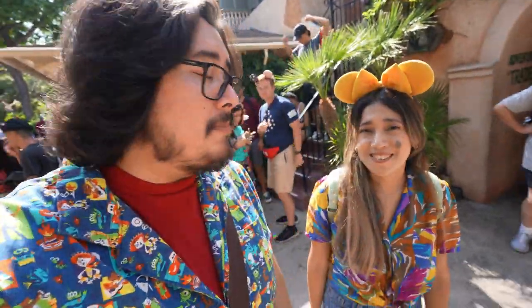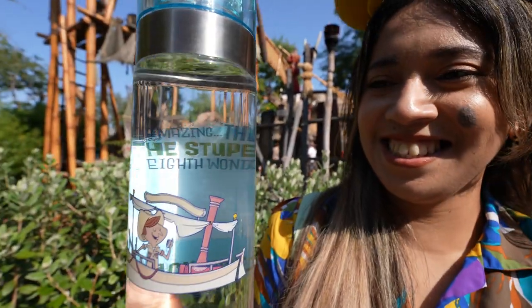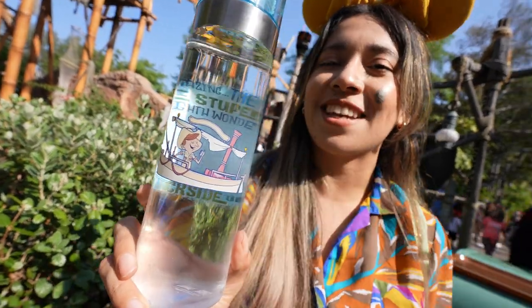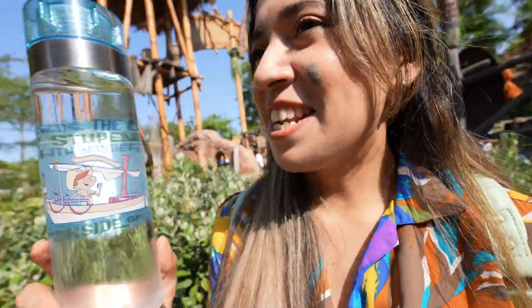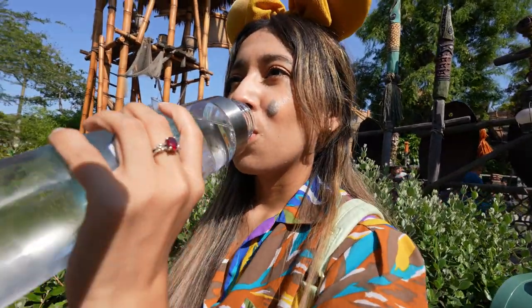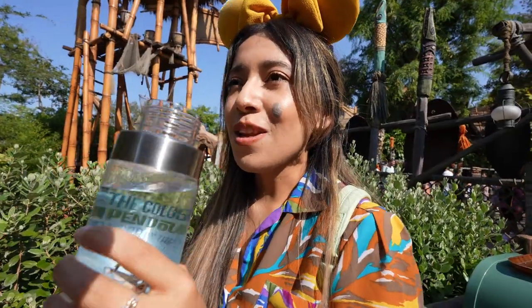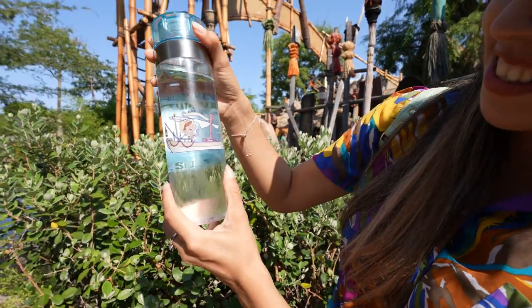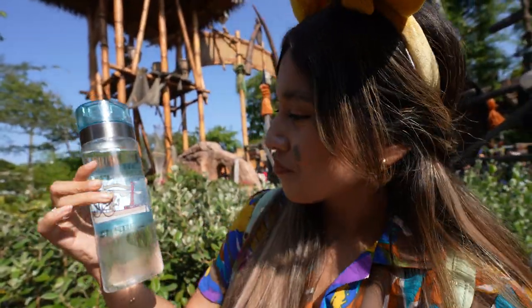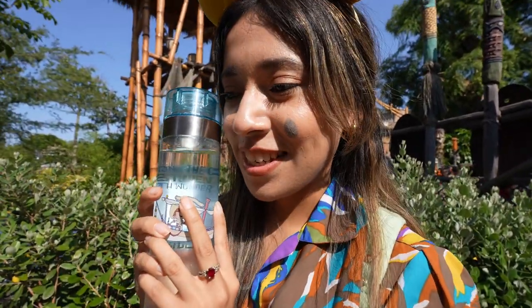We finally put water in the tumbler — we had to see it! It says 'Backside of Water' and you can see it when water is inside. I now have the Backside of Water in my hands. What if I get superpowers? The power of the skippers — I think I'm full of puns now! These are really cool. I think they were around $14.99.